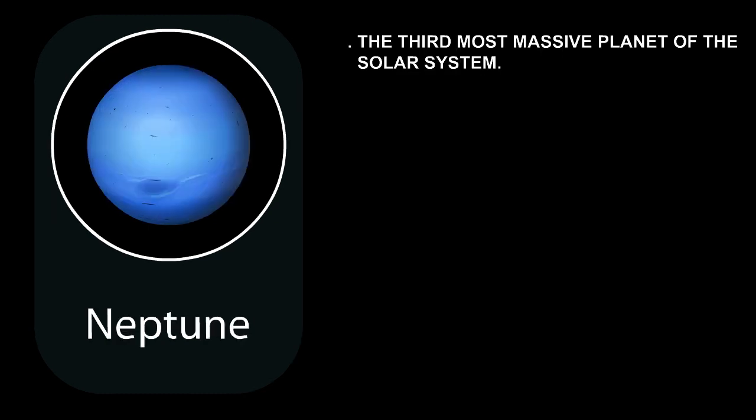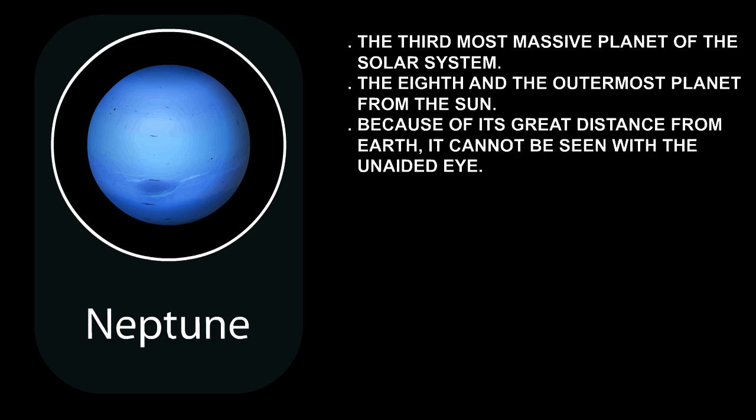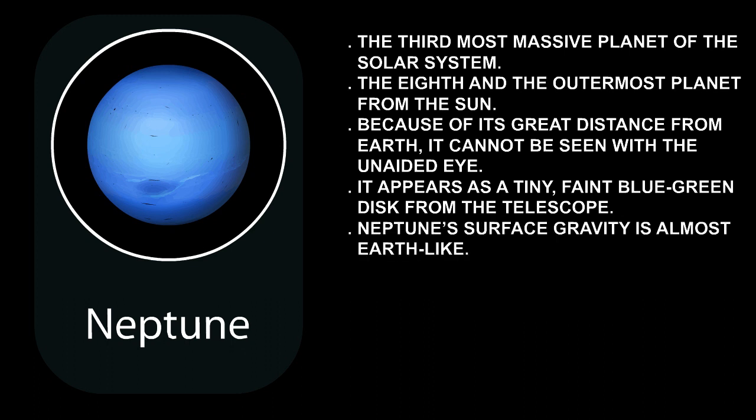Neptune is the third most massive planet of the solar system, and the eighth and outermost planet from the Sun. Because of its great distance from Earth, it cannot be seen with the unaided eye. With a small telescope, it appears as a tiny, faint blue-green disk. Neptune's surface gravity is almost Earth-like.